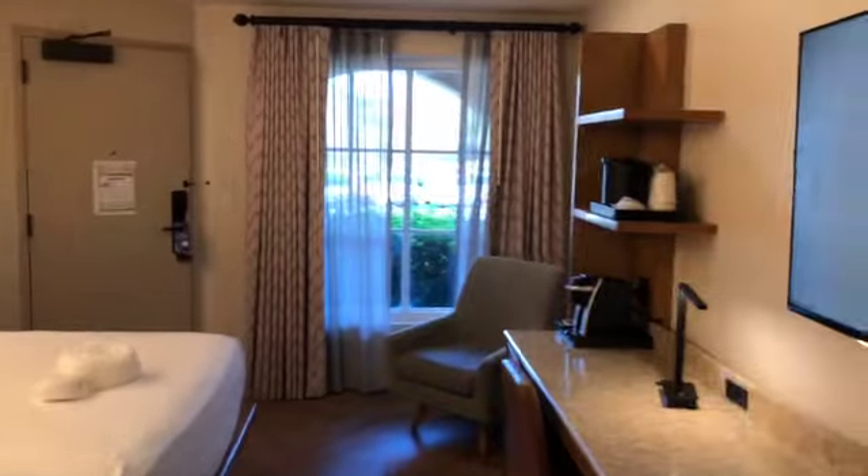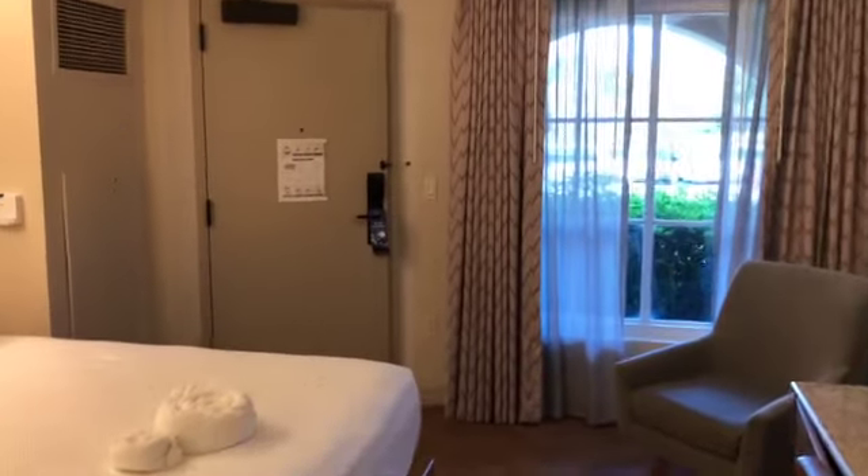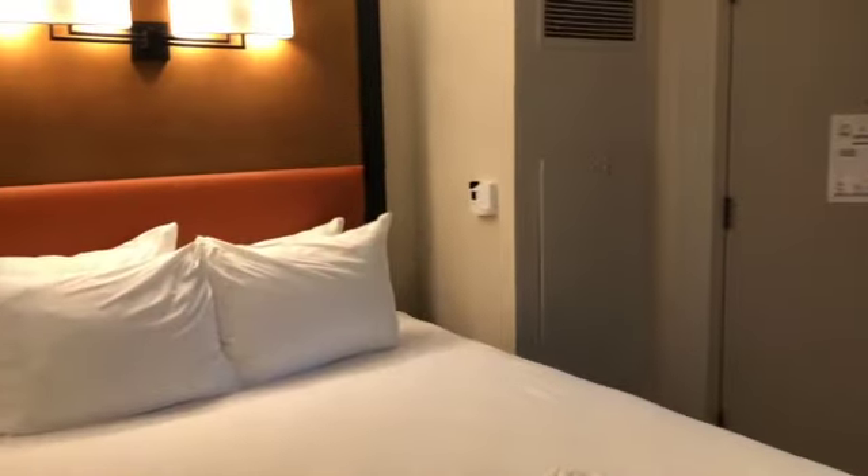So this is our room — nice size. Good stuff.